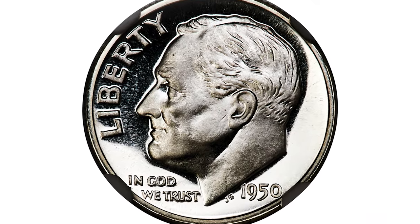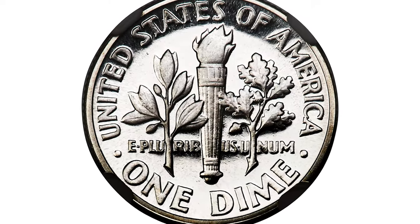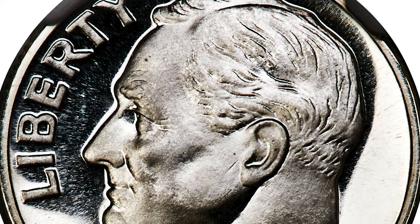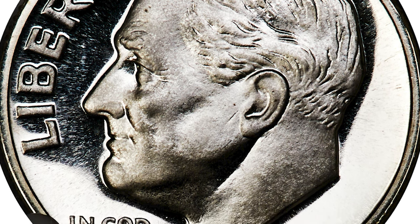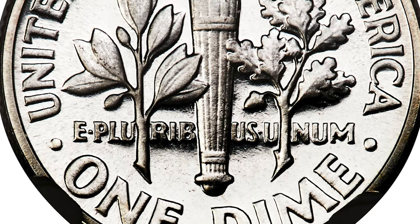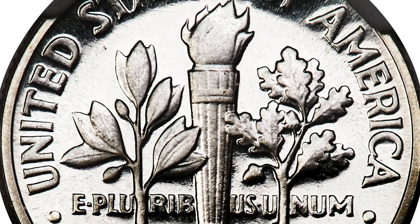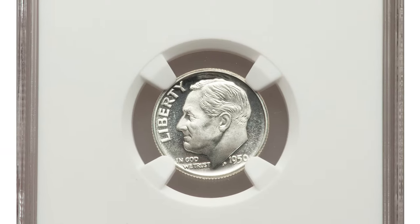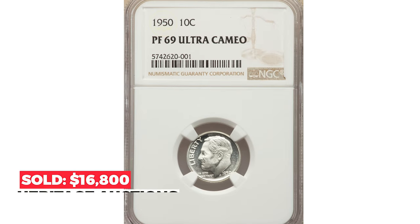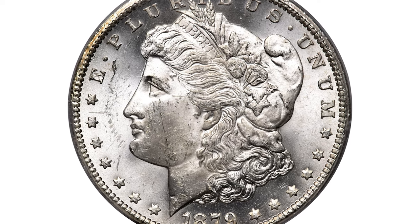Moving on to this proof 1950 Roosevelt dime, graded PR-69 Ultra Cameo by NGC. The Mint resumed striking proof sets in 1950 after a pause for World War II and post-war recovery. No finer 1950 dime proofs are certified than this blazing white, high-contrast example — richly frosted motifs sit on brilliant, flawlessly mirrored silver fields. Sold on December 15th, 2022 for $16,800.